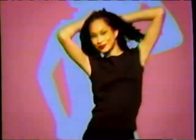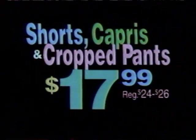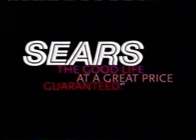Whatever length you're into, get into the spring sale happening now at Sears, where the entire Crossroads collection is on sale. All shorts, capris, and crop pants — just $17.99. And that's basically the long and the short of it. All Crossroads, all on sale at Sears: the good life at a great price, guaranteed.